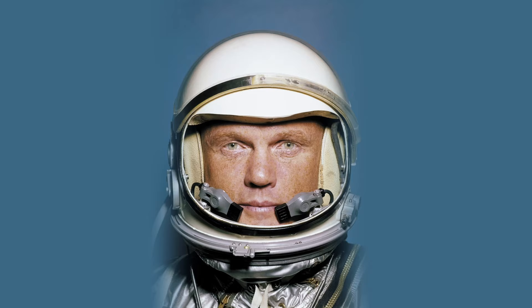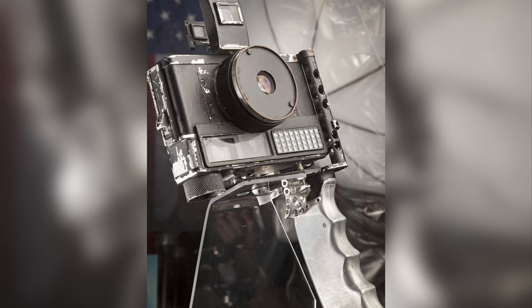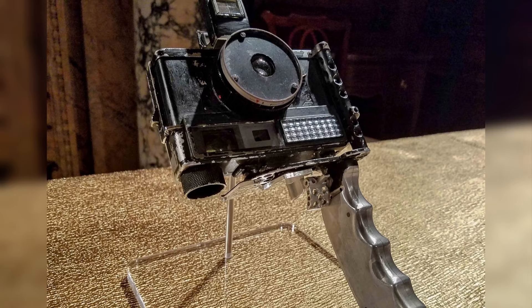Here's where we get into the fun part — the OG of camera hacks: John Glenn and the NASA engineers. To make the camera usable with his bulky astronaut gloves, the engineers flipped the camera upside down so they could attach a pistol grip with special buttons to control both the shutter and film advance. Because it's automatic exposure, all you have to worry about is taking the photo and advancing to the next frame.